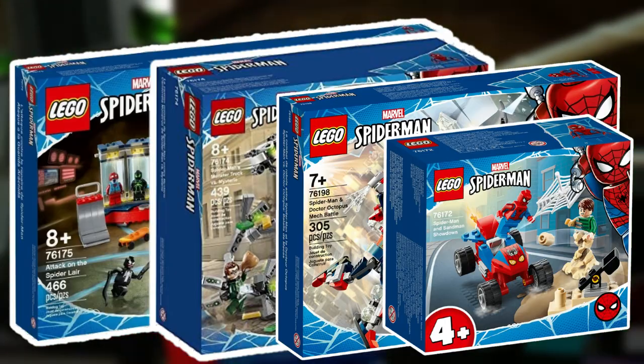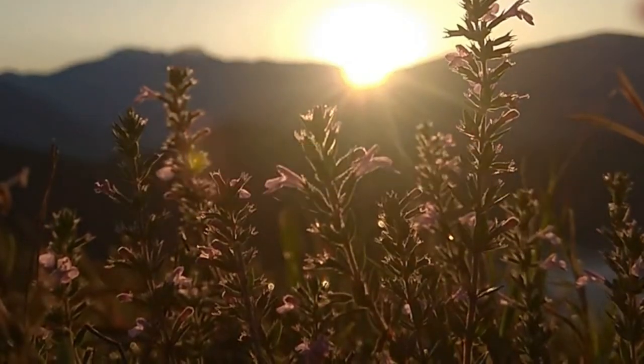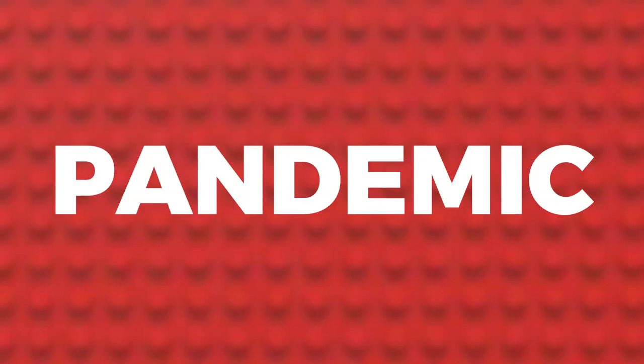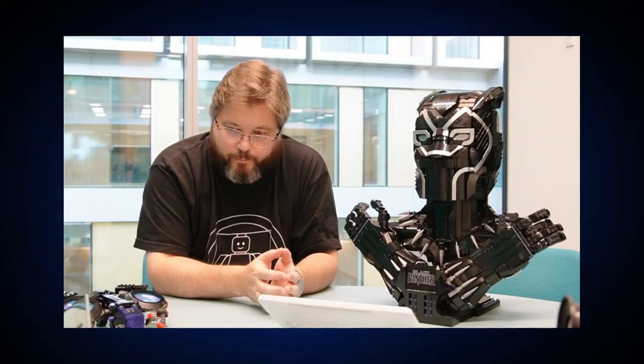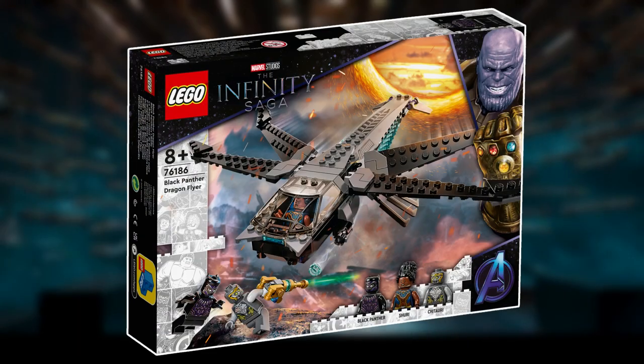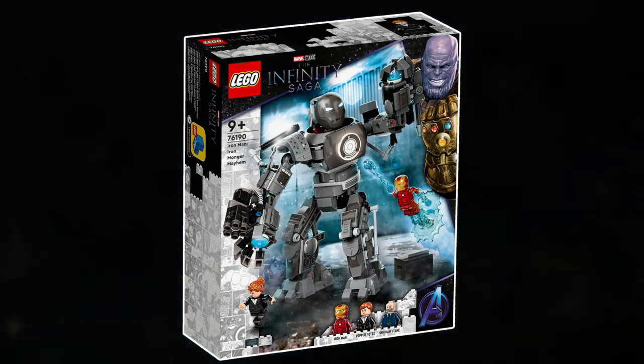2021 started off poorly with sets based off the underperforming film Eternals, random mechs, and Spider-Man sets. April 2021 gave us moderate sets based off Shang-Chi. The year started off abysmally, but in the middle of the year LEGO altered the path they were on — the LEGO Group started working on the Infinity Saga line, which gave LEGO the ability to produce sets of older reference material. We got amazing sets like the Guardian Ship, Bro Thor's New Asgard, Dragonflyer, and Iron Man Ironmonger Mayhem.